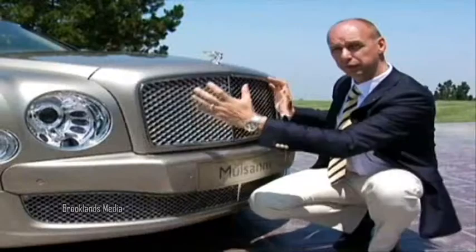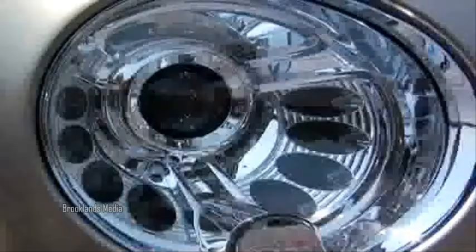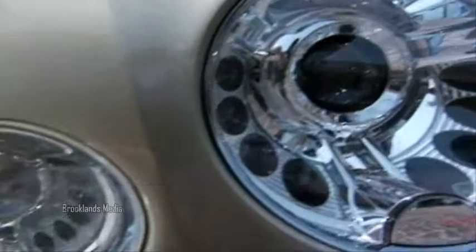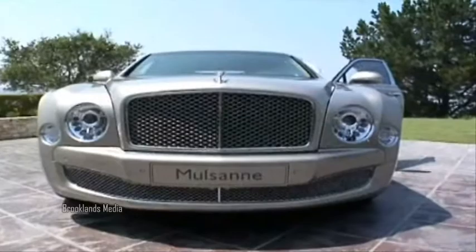We have the classic radiator shell with the matrix grille insert, we have the flying B emblem, and most importantly we have really large round headlamps and secondary headlamps arranged in an A configuration, which is a classic Bentley face.